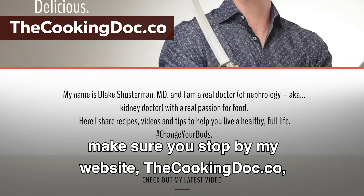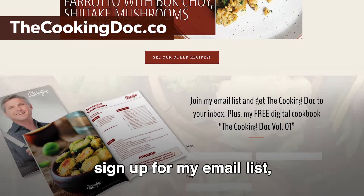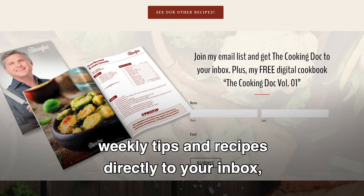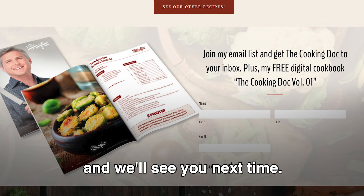For more health information, make sure you stop by my website, thecookingdoc.co. I've got a blog — sign up for my email list for weekly tips and recipes directly to your inbox, and we'll see you next time.